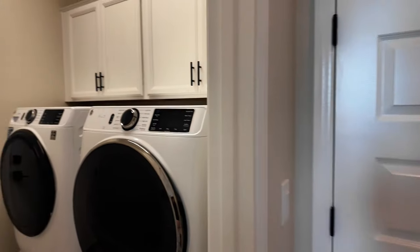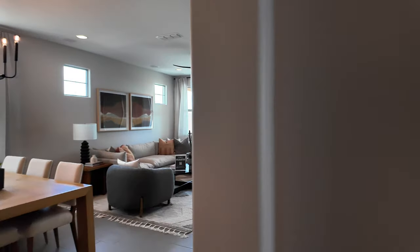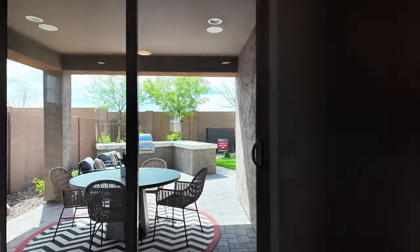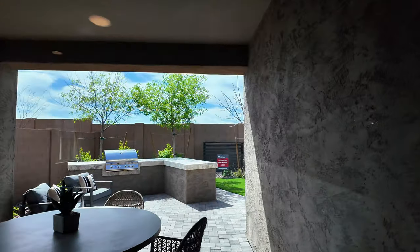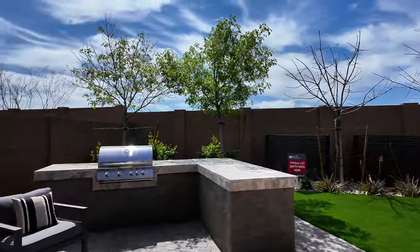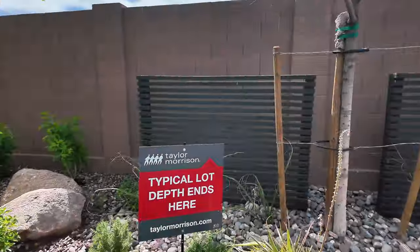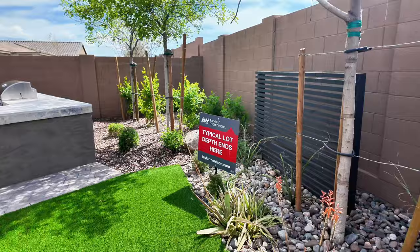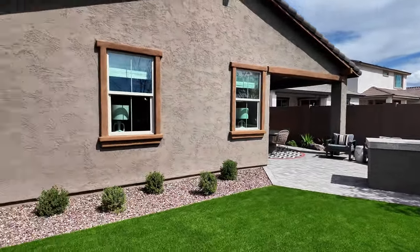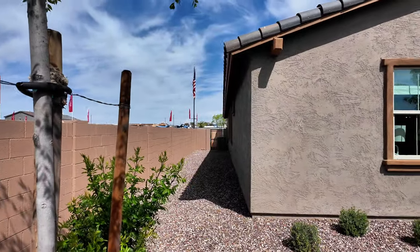And then you have your laundry right off here and then into the garage. Let's go outside and I'll show you what that looks like. Now this one is a little bit deeper than most. They do have certain lots, whether it be an upgrade or a premium. So as that sign says, typical lot depth ends here. But even with that, it's still a good size lot — you have your covered patio area and your RV access gate to the side.